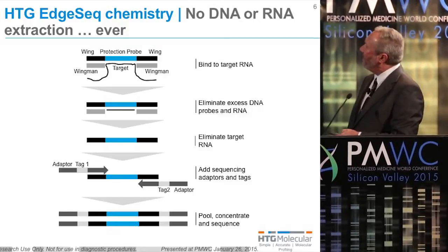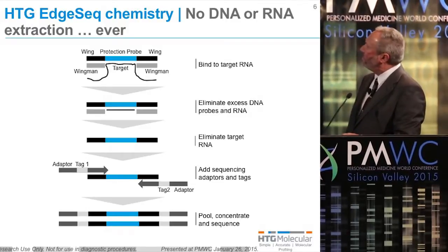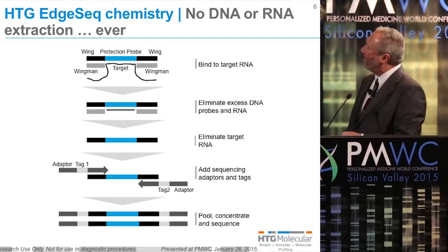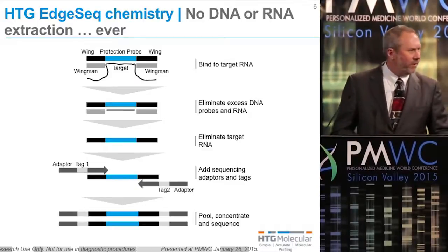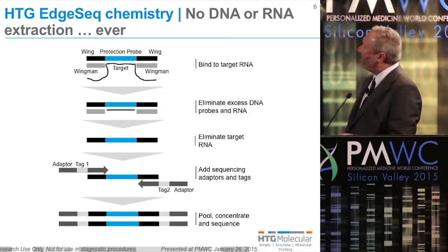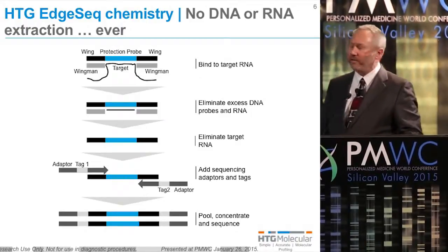We use heat and base to hydrolyze RNA. And then, through a simple PCR step, we add tags for sample identification and also adapters for either an Illumina sequencer or an Ion Torrent sequencer. The library gets cleaned up, pooled and concentrated, and it's ready to go on a next-gen sequencer.